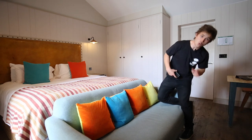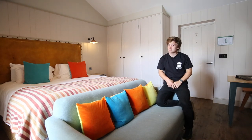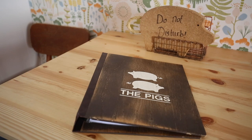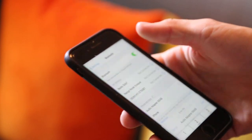All of the spa suite rooms feature an integrated Bluetooth sound system, and connecting to them couldn't be easier. Simply check in the welcome pack and you'll see the system number and also the pin code you need. Then simply open up your Bluetooth devices, find the system number in there, enter the password, and you're away.